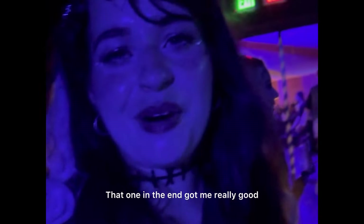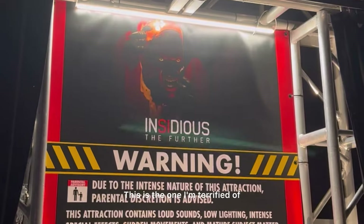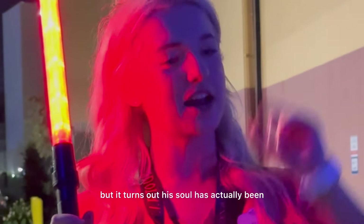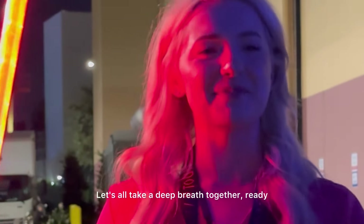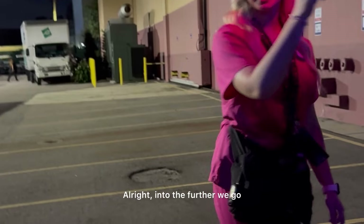That one in the end got me real good. He's outside of the house, so I thought it was done. This scares me so bad. This is the Insidious house — the family thinks he is going to come back, but it turns out his soul has actually been taken into The Further, which is pretty much hell. Let's all take a deep breath. Alright, into The Further we go!